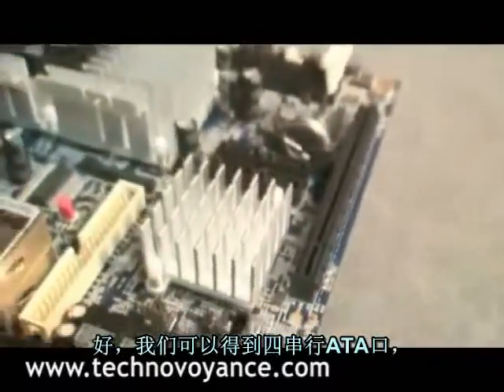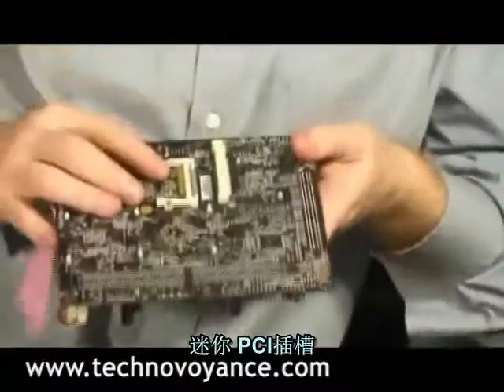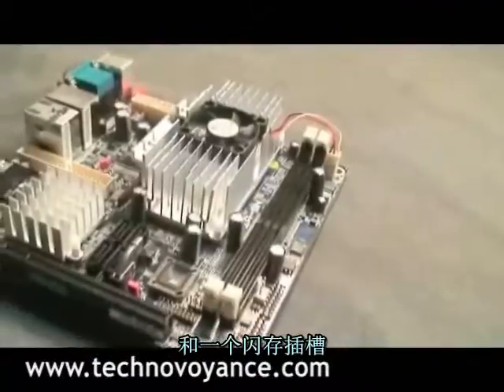We've got four Serial ATA ports. On the back here we've got a mini PCI slot and a compact flash slot.